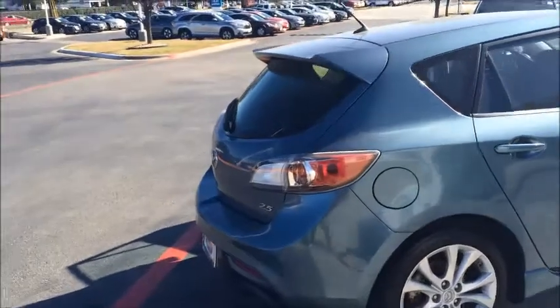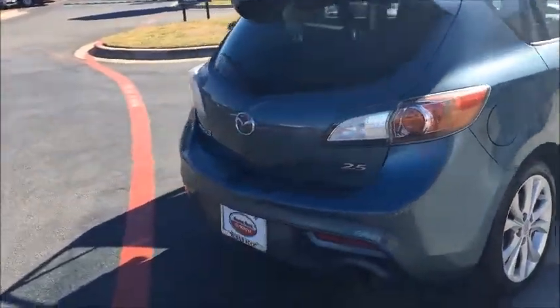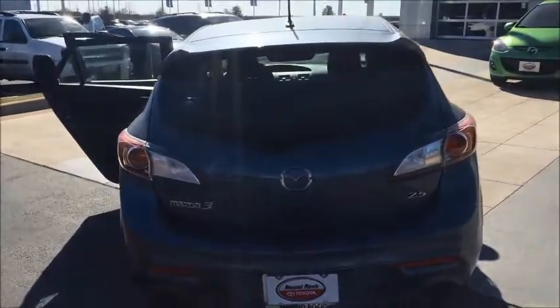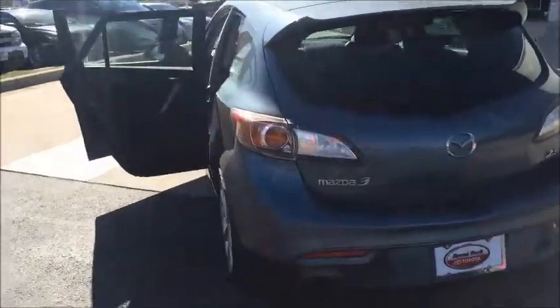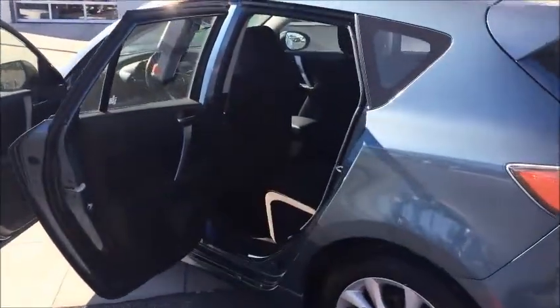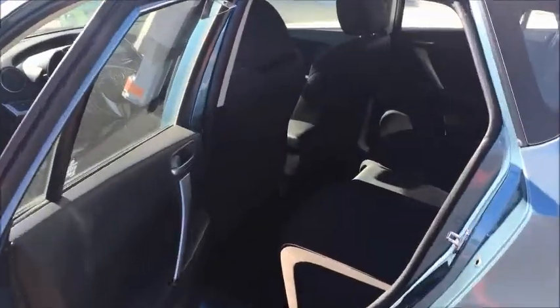Very nice condition, very well kept for a 2010 — probably about as clean as they get. Let me give you a little peek of the interior here. It's got a sunroof.